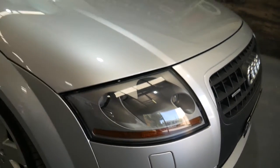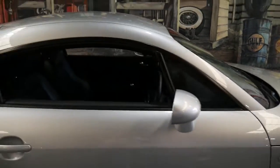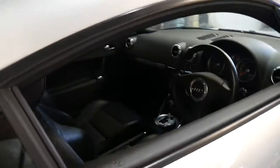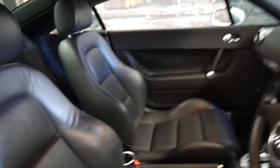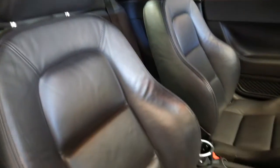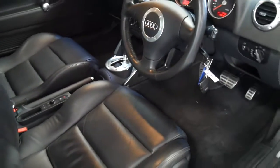You can see the headlights are nice and clear, the bodywork is excellent and the same goes for the interior. On any TT you'd expect quite a bit of wear and tear on the seats, but as you can see they're in excellent condition.